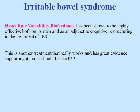Irritable bowel syndrome is yet another problem that can be successfully treated using biofeedback. Specifically, heart rate variability biofeedback has been shown to be highly effective both on its own and as an adjunct to cognitive restructuring in the treatment of irritable bowel syndrome. This is another treatment that really works and has great evidence supporting it, so it should be used even more than it is.